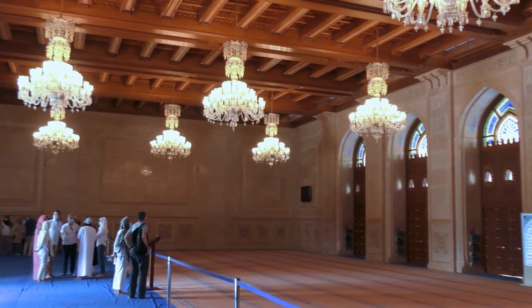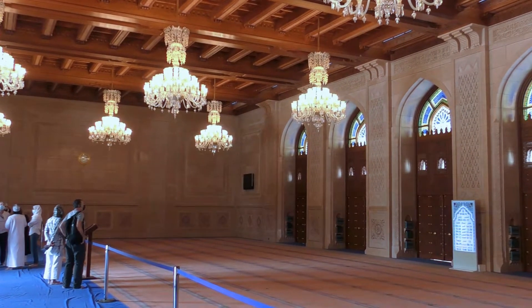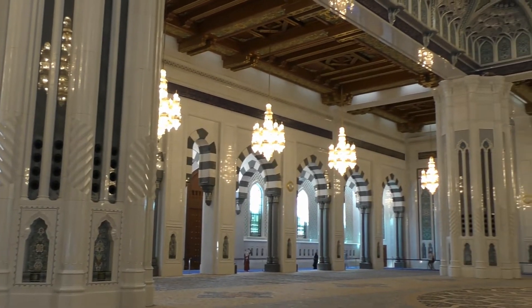This is the relatively modest women's prayer hall. And this is the men's prayer hall.